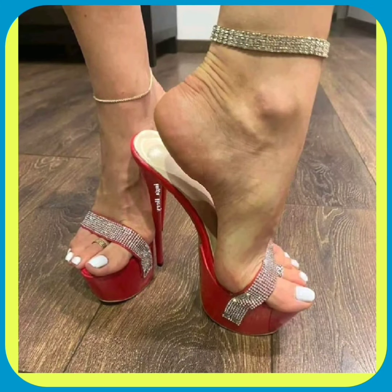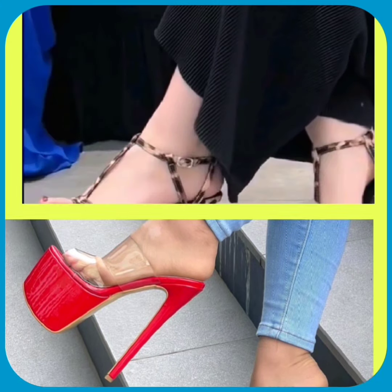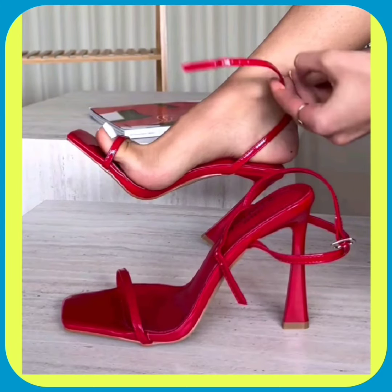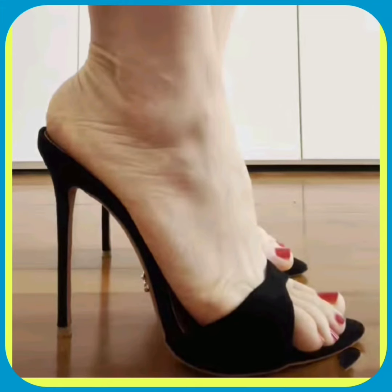This video is about some high pencil heels in really beautiful designs and different color combinations that look really nice and amazing. As you can see, this one is also a very pretty color combo with a really beautiful black color heel design.